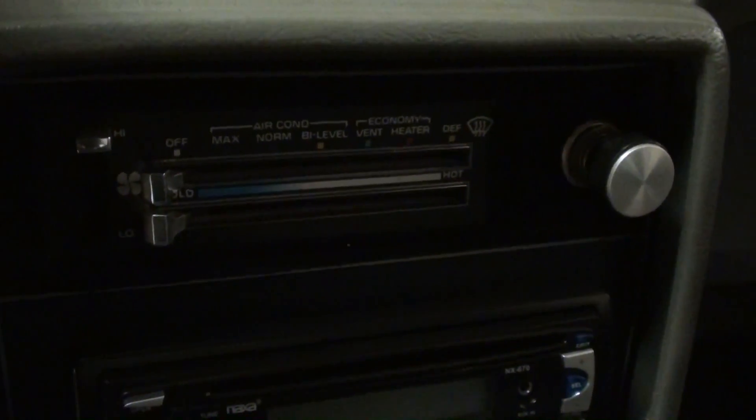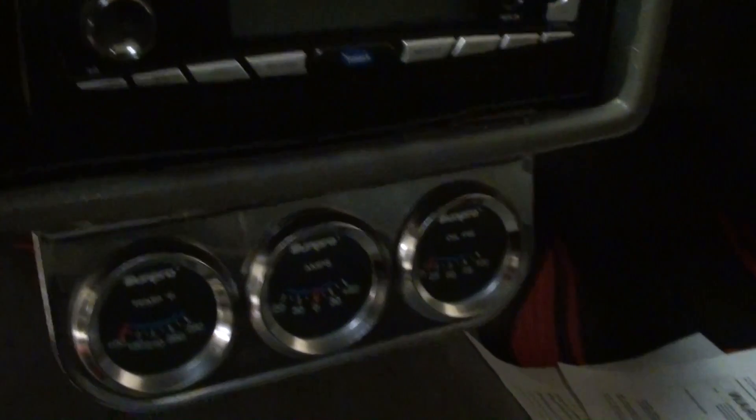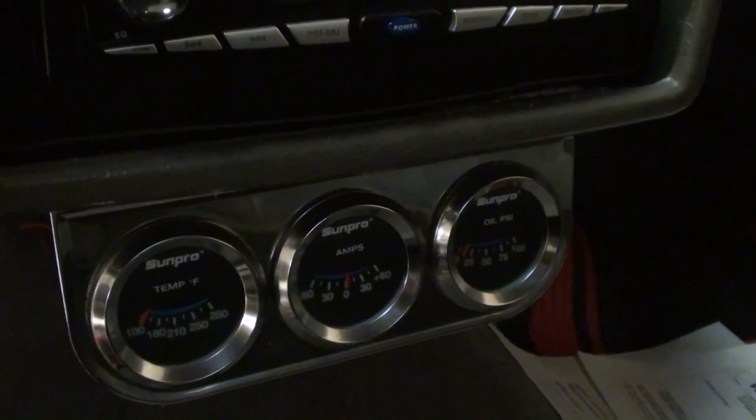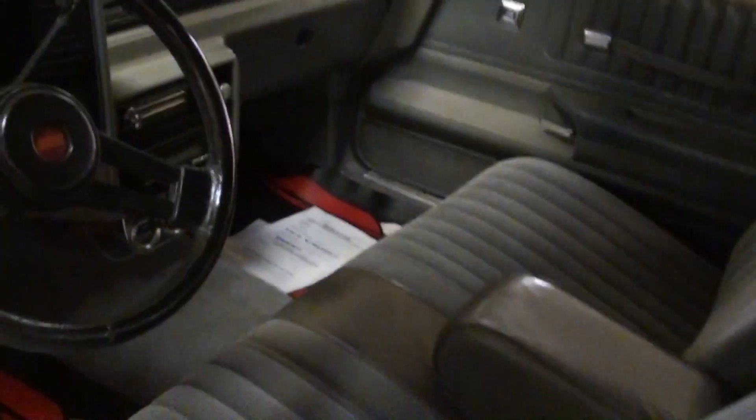Air conditioning and heat controls are right here in the center, and of course they've added a later model stereo and some auxiliary gauges down below to keep tabs on everything. Even the carpet looks brand new in here — it's just a really nice condition. The dashboard looks nice as well, no cracking or anything. It's looking sharp.